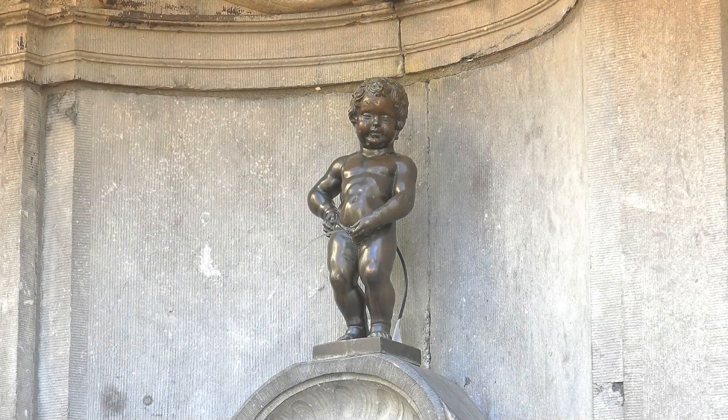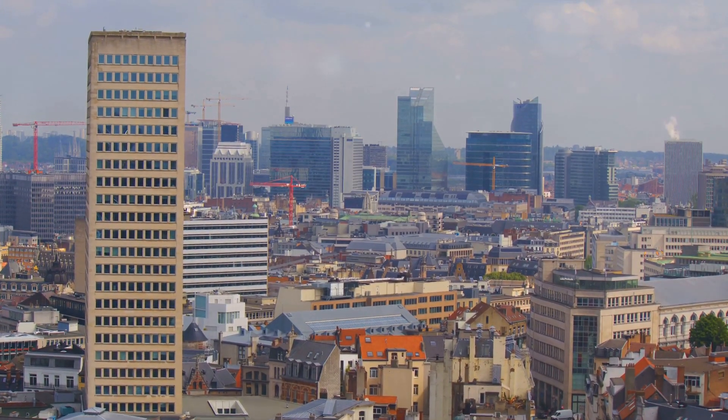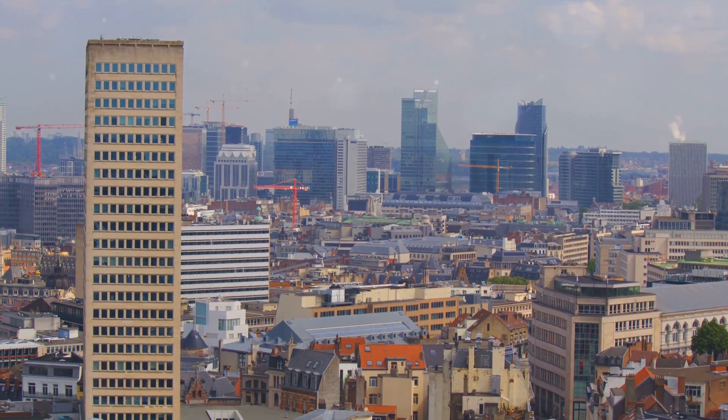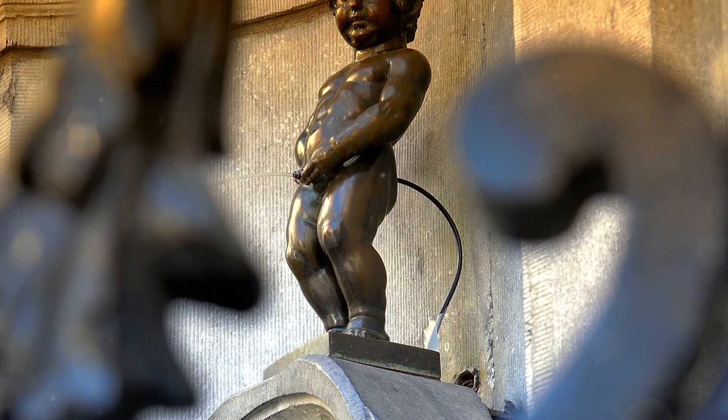At number 2, a quirky but iconic attraction — the Mannequin Pis. This cheeky statue, located in the heart of Brussels, has been charming visitors for centuries. The Mannequin Pis, or Little Pissing Man in Dutch, is a small bronze sculpture that depicts a young boy in the middle of — well, you can probably guess.